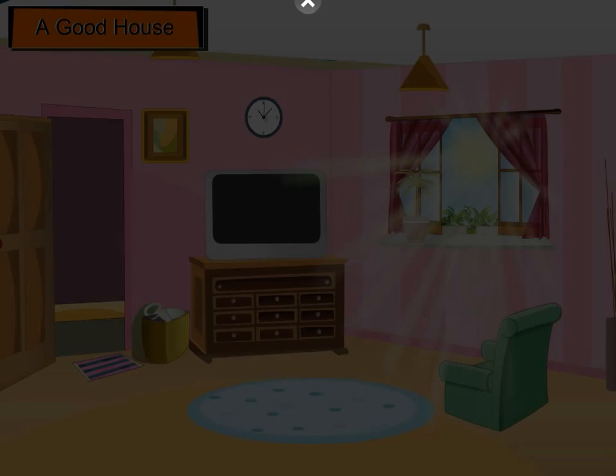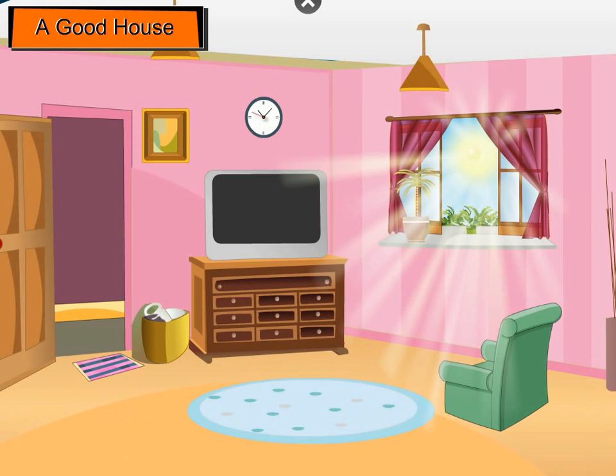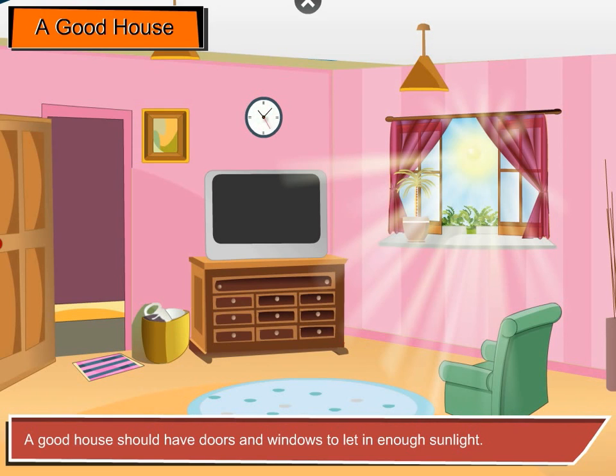A good house should receive a lot of sunlight because it kills germs. A good house should have doors and windows to let in enough sunlight.